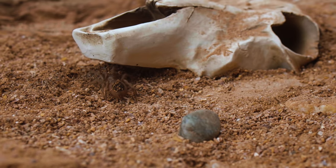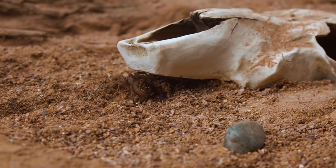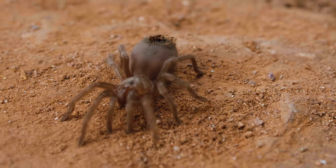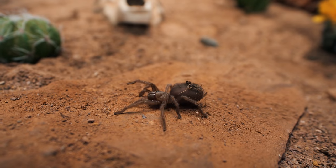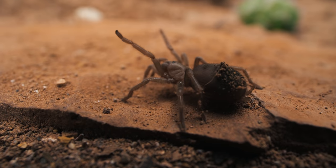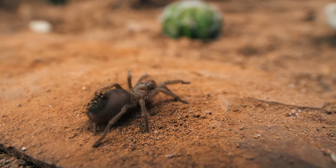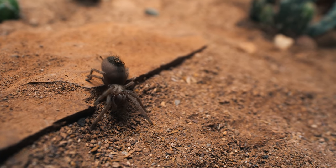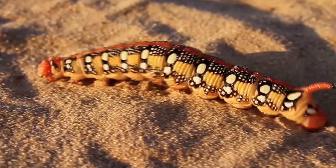They will dig down and even seal up the entrance of the burrow using dirt and webbing, so it is nearly completely camouflaged. The burrow provides a dark, cool, and even slightly humid environment for the small tarantula, where it will spend the majority of its time, only emerging at night to sit at the mouth of the burrow, waiting patiently for prey to wander too close.